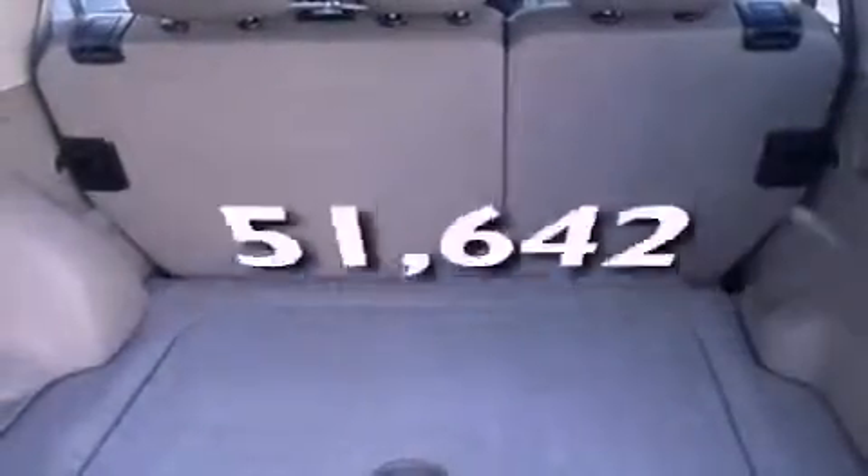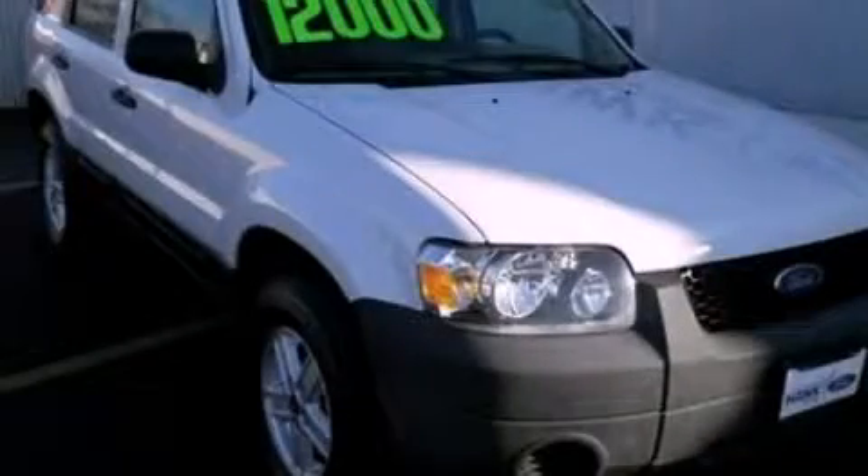This vehicle has less than 52,000 miles. Call now to find out how you can own this breathtaking automobile.